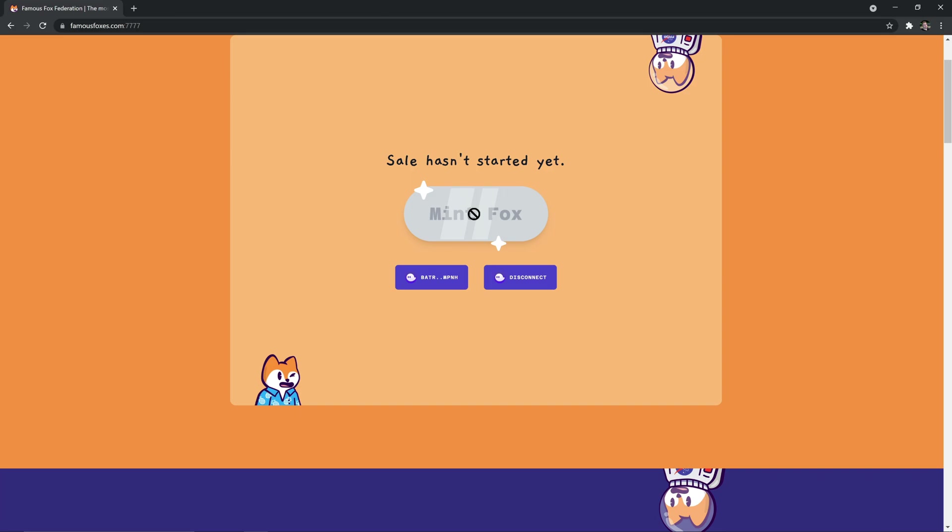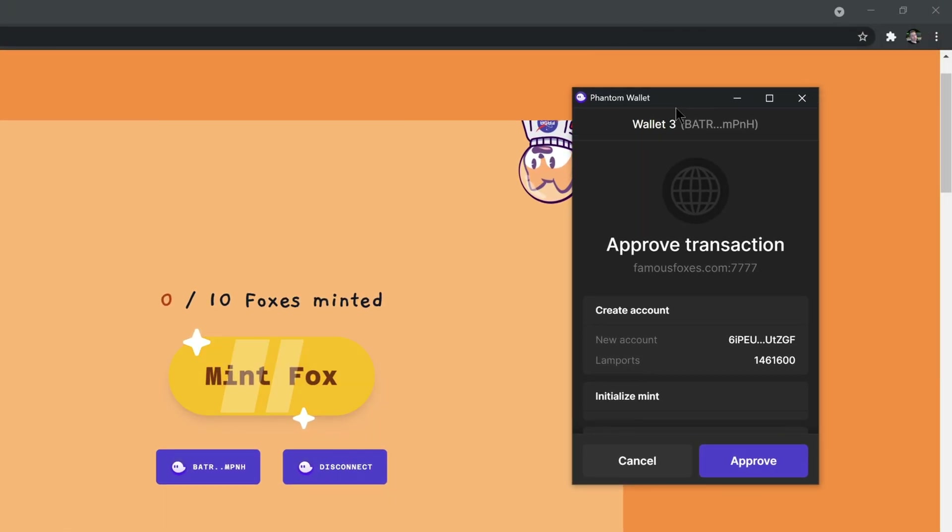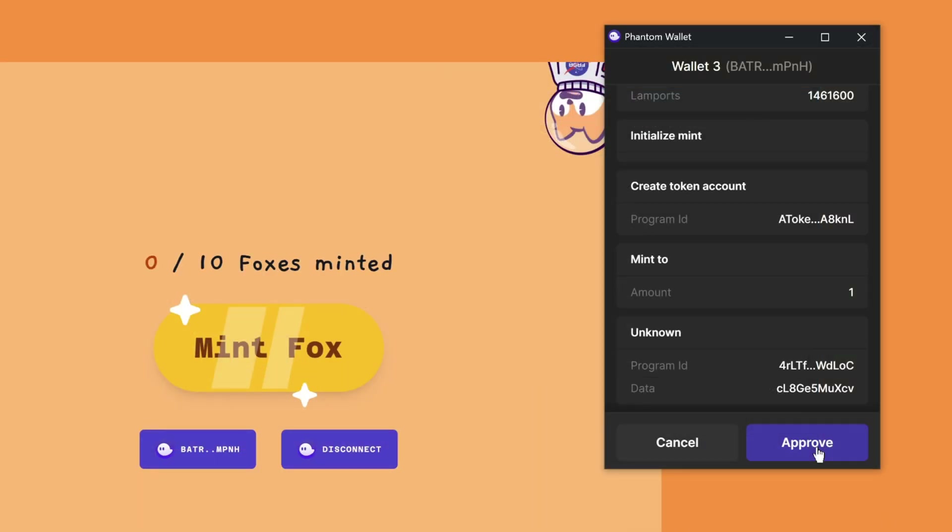In order to participate in any pre-sale — and this is just the showcase of Fox Federation but it applies to other Solana projects too — when you click Mint Fox it will tell you the sale hasn't started if you aren't whitelisted yet. If you are whitelisted, the button turns from silver-gray to gold, meaning you can mint up to 10 foxes. If you're not whitelisted, it tells you so. If you are whitelisted and click the button, a pop-up window shows what you're about to mint, and you hit the blue Approve button to start minting. It took a total of 10–15 seconds maximum until the mint showed up in my wallet, which is pretty fast.